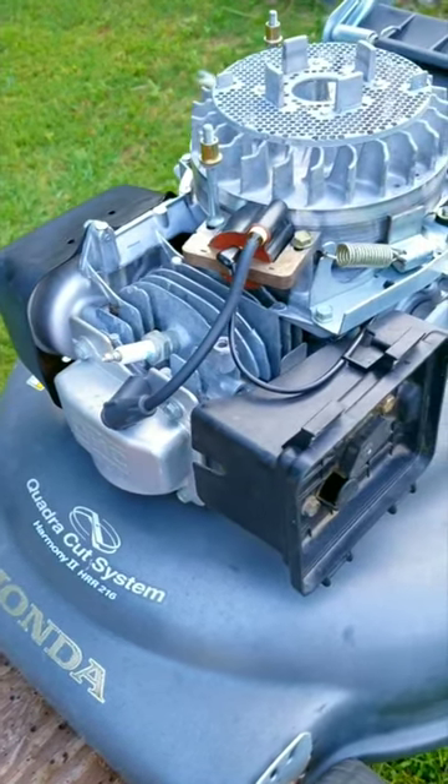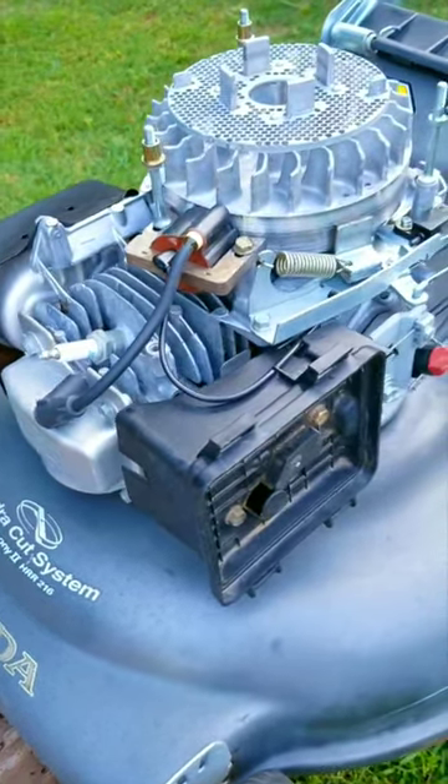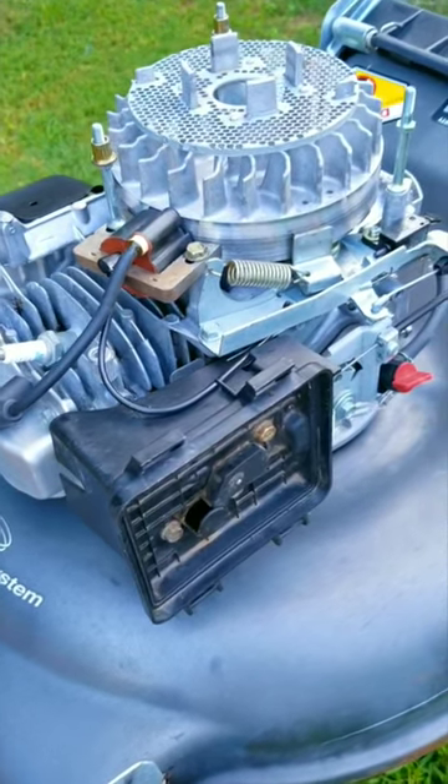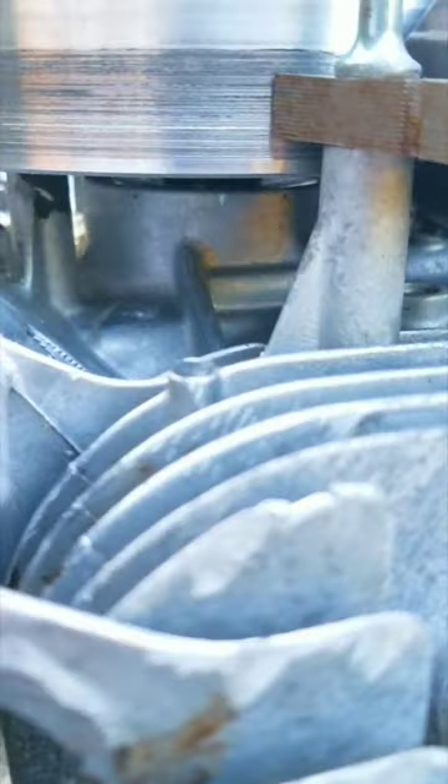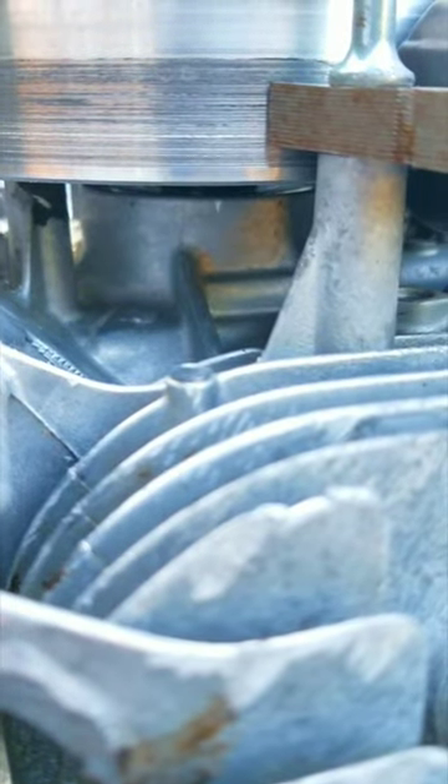This Honda lawnmower was an absolute mess when I picked it up using a website where you can find stuff like this being given away for free. However, just because it's being given away doesn't mean it's going to be repairable, let alone usable. This mower is a prime example of that.